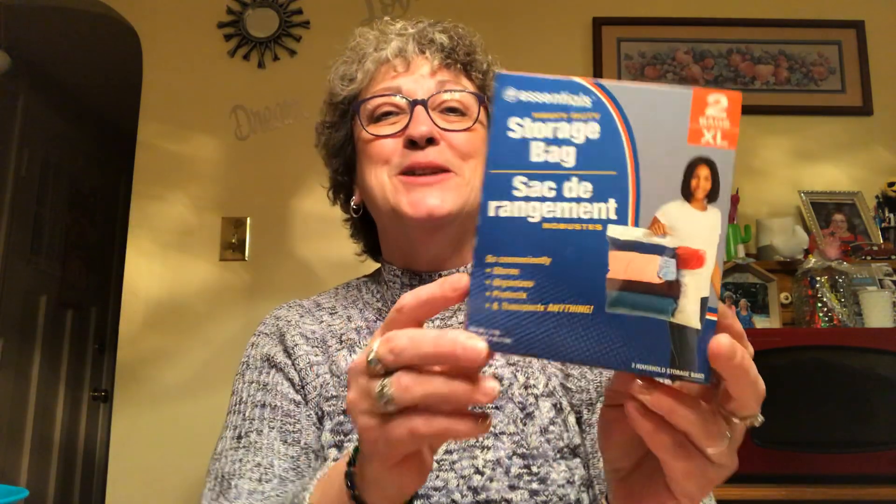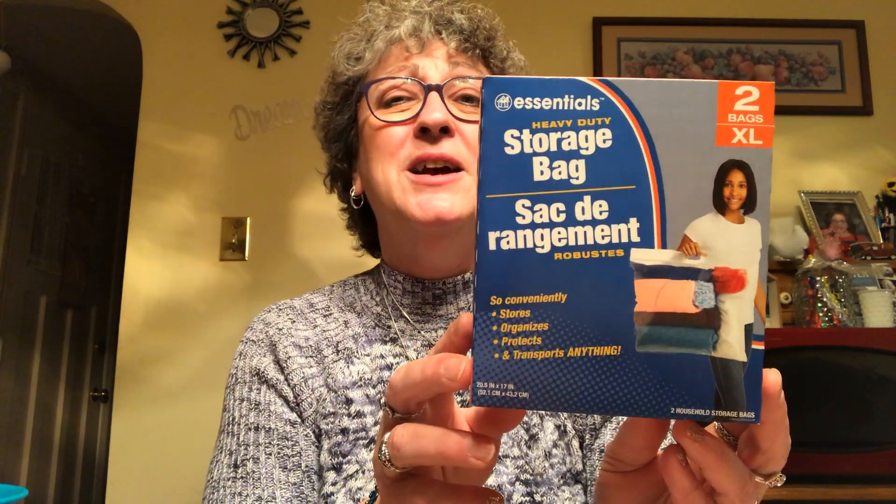Next thing I picked up was another package of these storage bags. I've told you guys all about these — I love them. The zip on them is fantastic and I highly recommend them. My store only had the extra large size, and I really like the extra large because they're really big. I did pick up another box of these.